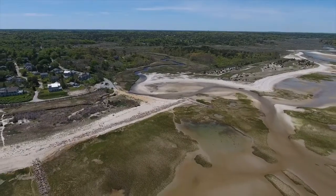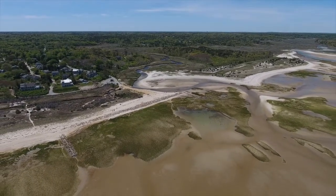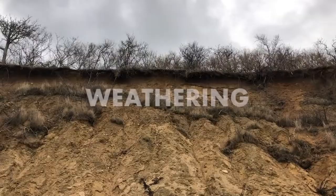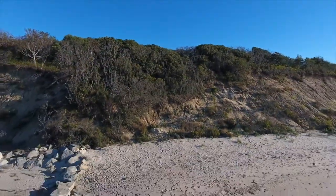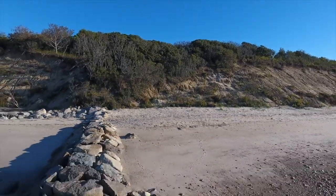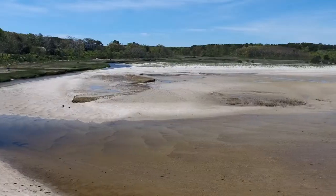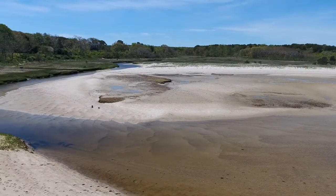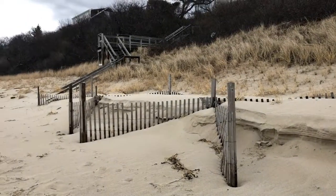Erosion is one part of a multi-step natural process which involves weathering, erosion, and deposition. Weathering happens when rock breaks down into smaller and smaller pieces through physical, chemical, and even biological processes. Erosion is when the weathered material is transported by gravity, wind, or water. Deposition occurs when eroded material is accumulated in a new area.